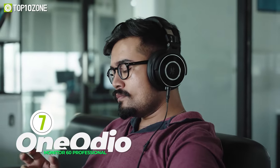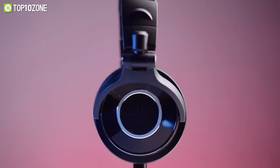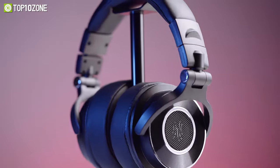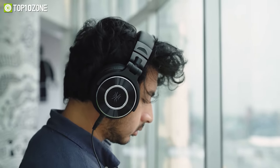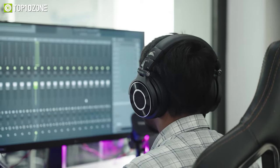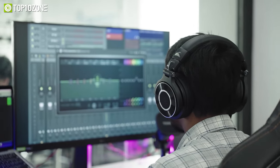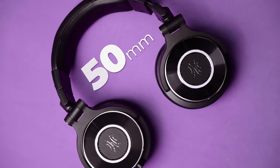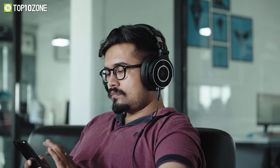Keep your tunes playing throughout the day with the One Audio Monitor 60, a professional studio headphone that delivers exceptional audio performance to get you deeper into the music. This high-res headphone is specially designed for audio pros, mixers, and audio file applications such as recording studios, host production, or broadcasting. With the 50mm drivers, you can listen to music in extraordinary clarity with deep bass that brings you on a fantastic musical journey.